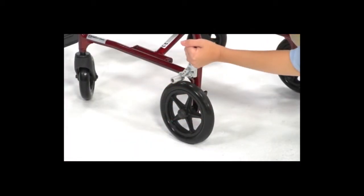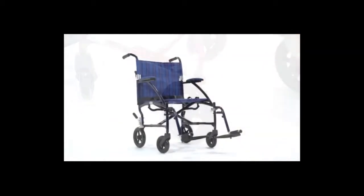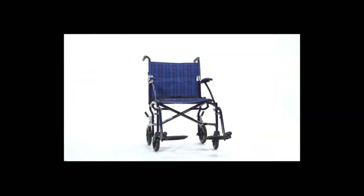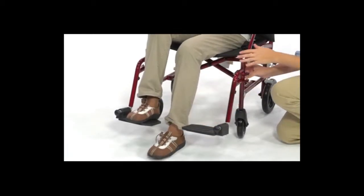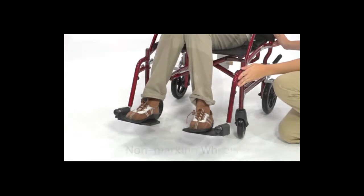When at rest, rear wheel locks secure the chair, and other than attaching the included footrest, no assembly is required. The footrests are height adjustable and are made to swing away and flip up for ease in and out of the chair.